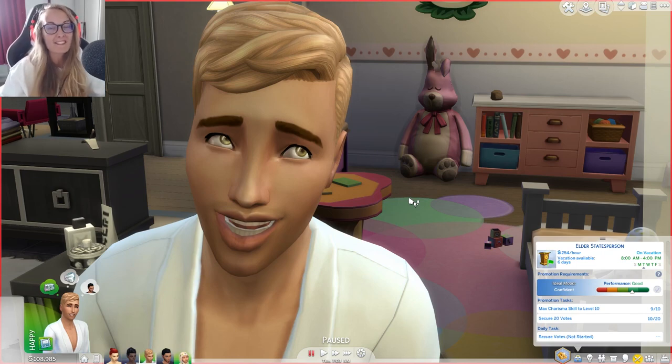Hi everyone, it's the English Simmer here and welcome back to The Sims 4 City Living Part 41.